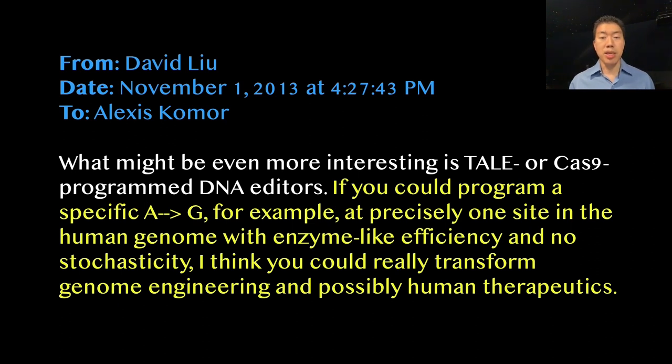It was an exciting idea in theory, but pulling it off would require going beyond the DNA-cutting scissors of CRISPR-Cas9. We needed a machine that could search for and bind a DNA sequence of our choosing, like Cas9, but instead of cutting the target gene, the machine would need to directly correct a single letter misspelling.